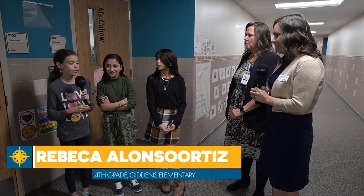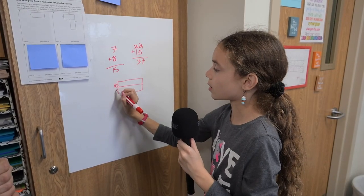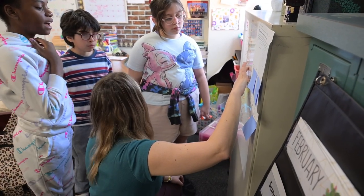Today we're going to be working on vertical boards. Vertical boards allow us to show our thinking other than just writing notes — it allows us to share our thinking. How has the co-teaching model been for you as a teacher, and also for your students?